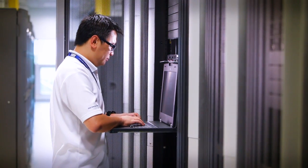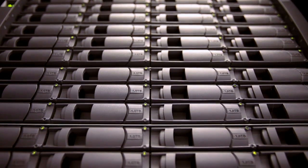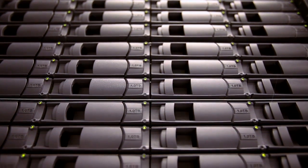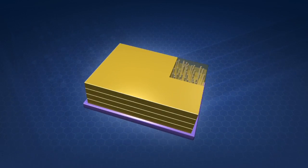With ever-increasing global demand for more bandwidth and significantly lower power consumption, the Hybrid Memory Cube, or HMC, addresses a number of constantly escalating real-world problems.